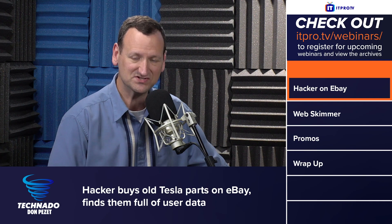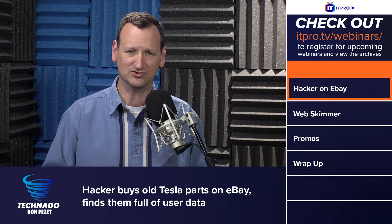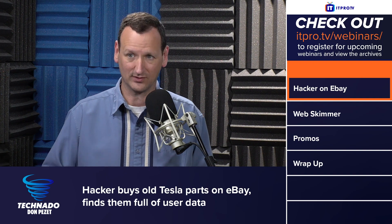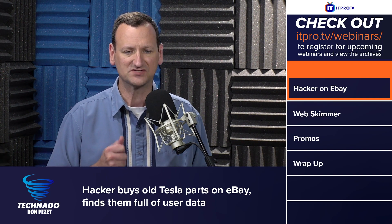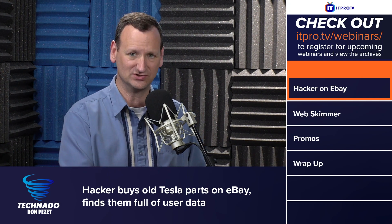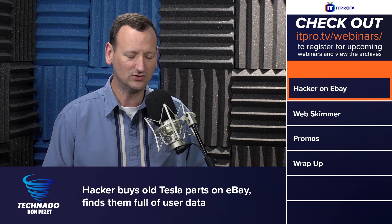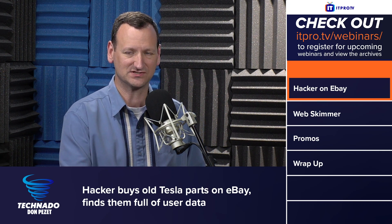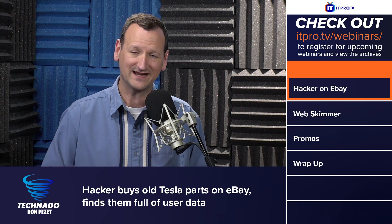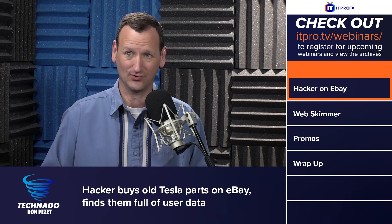So it looked like people were taking their vehicles in to have them serviced and the computers were being replaced. And when that happens, Tesla has a policy in place that says if there's enough damage to it, you just need to basically bash it with a hammer — they say crush it to kill the silicon. If it's not damaged, you have to send it back to Tesla headquarters where they process it. But it looks like a bit of a black market has started where potentially Tesla employees are flagging the computers as destroyed and then turning around and selling them on eBay or on the side.